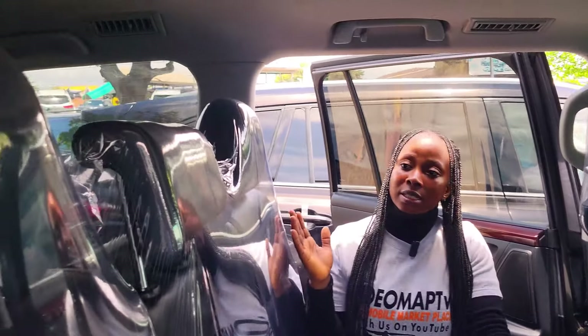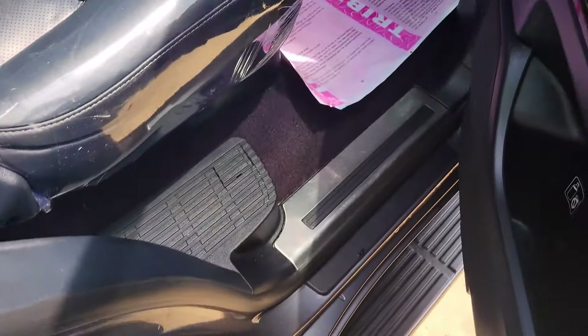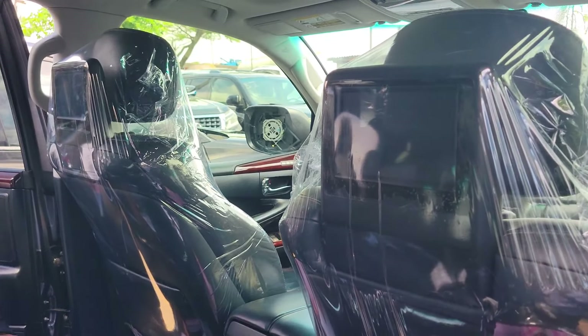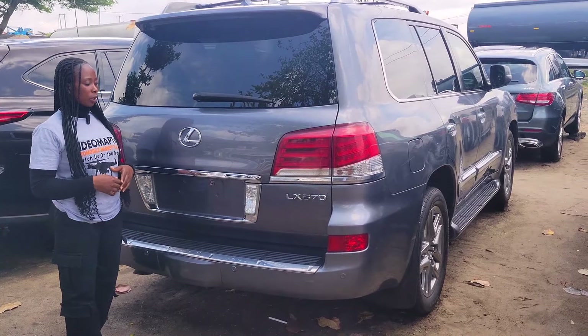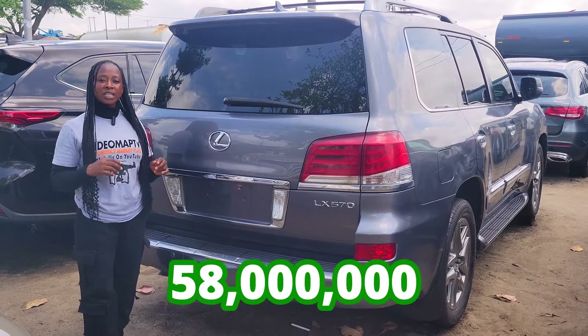This is the backseat view — it has three headrests, AC controller, AC vent, and a third row seat with three headrests. It has two DVD headrest players. 2016 model, it has a reverse camera right here.